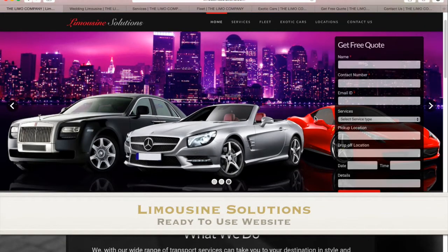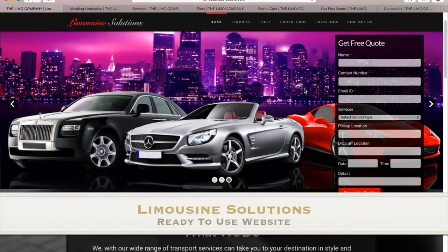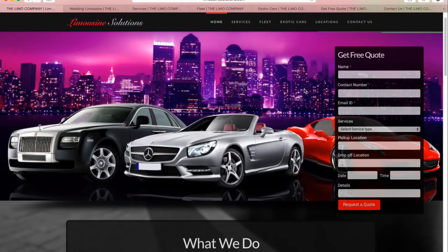Limousine Solution is a ready-to-use website for your limousine rental business. This is a fully responsive website with mobile, desktop, and tablet compatibility. Along with its lavish design, it has tons of features that will surely interest you.